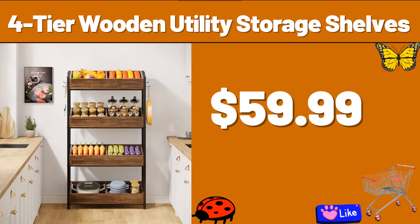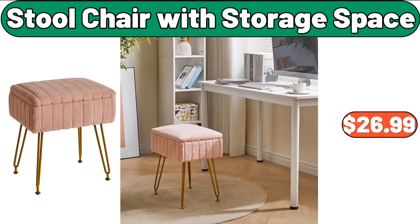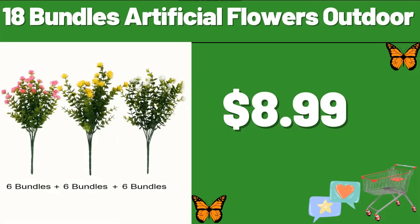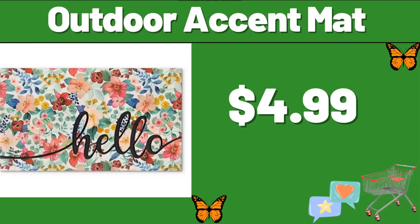Espresso Machine, $59.99. Stool Chair with Storage Space, $26.99. 18 Bundles Artificial Flowers Outdoor, $8.99. 3-PCS Foldable Silicone Hamburger Pan, $4.99. Outdoor Accent Mat, $4.99.